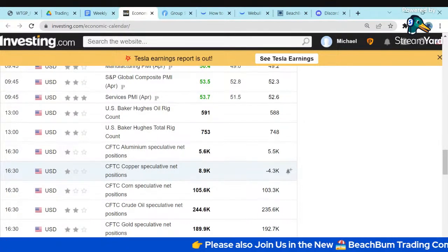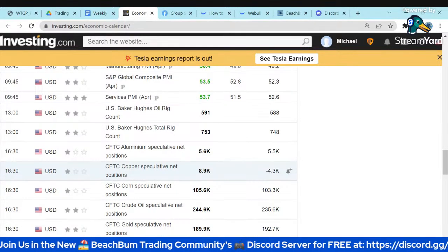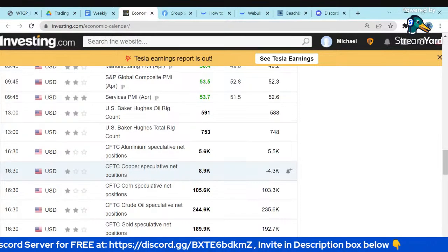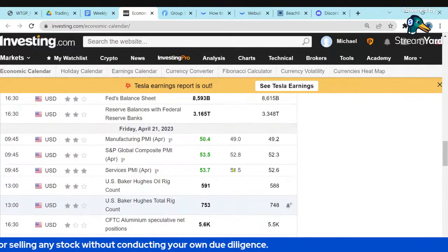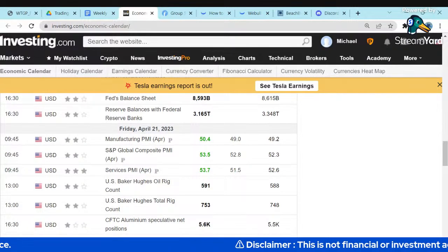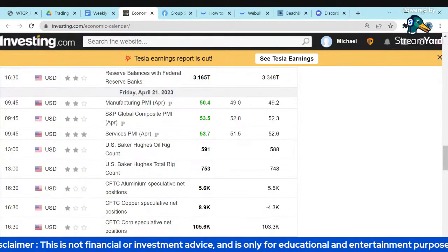I expect the Fed to hike 25 basis points in May, and then pause. My opinion — not financial advice — is they'll go 25 in May and pause, then wait to see the overall fallout of their interest rate hikes to date. I expect inflation to slowly come down and the job market to slowly weaken, but I think it's going to take a lot longer than the market is currently expecting. That could cause a significantly negative market reaction. We also saw the oil rig count tick up a little bit, but the price has declined.